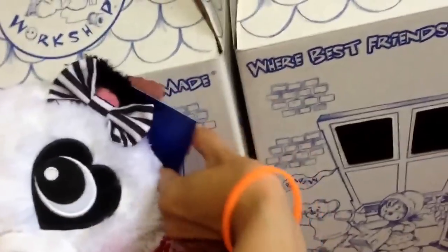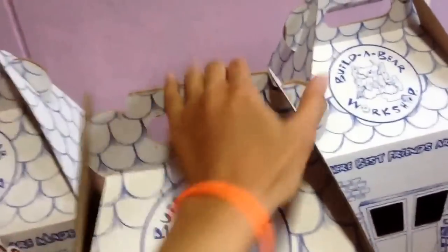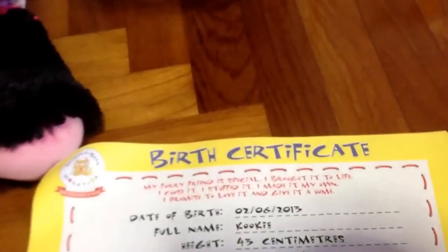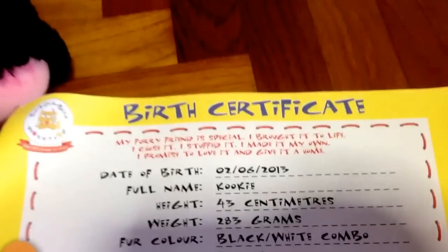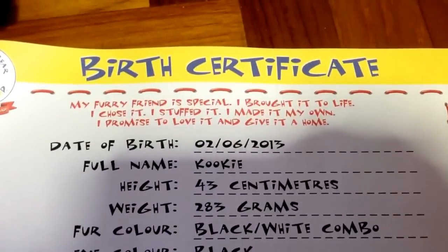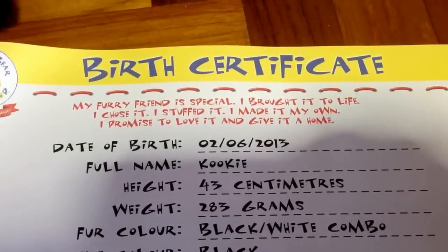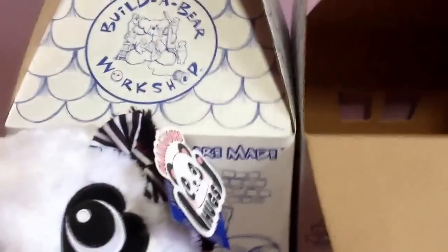I'm gonna show you her birth certificate. This is the tag — Harajuku Hugs. She's got her birth certificate inside here. She's born on 2nd June. Her name's Cookie. Height and weight. She's black and white, and black eyes. Gorgeous. I love her.